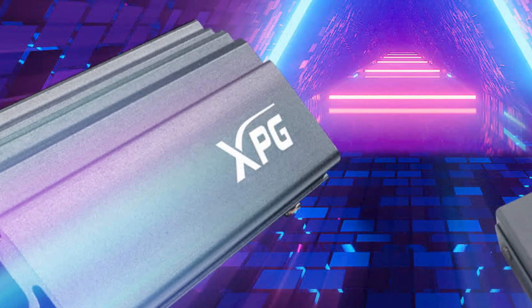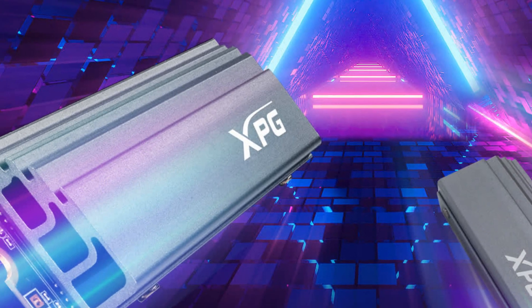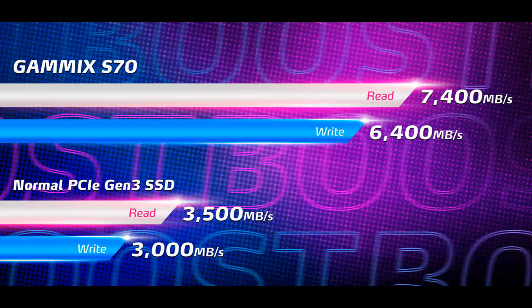Let's have a look at the specifics of the A-Data XPG Gamix S70. Speed ahead with PCIe 4.0: with the new PCIe Gen 4 interface, the Gamix S70 can achieve sequential read and write speeds of up to 7,400 and 6,400 MB/s respectively — up to 2 times quicker than PCIe 3.0 SSDs. It is also backward compatible with PCIe 3.0 for ease of use.